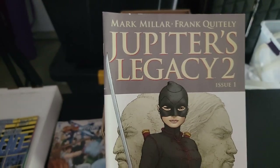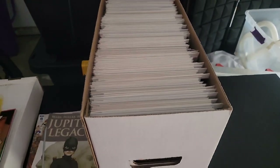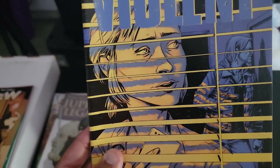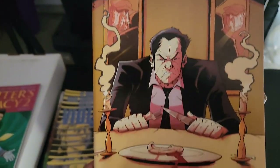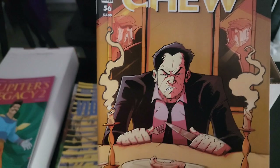We've got Jupiter's Legacy issue two, and issue one — I must've just been skipping out on bags and boards. We have Violent from Ed Brisson, chapter five — pretty solid book. And a random issue of Chew, issue 56 — great series. If you guys have never read Chew, I definitely recommend it.